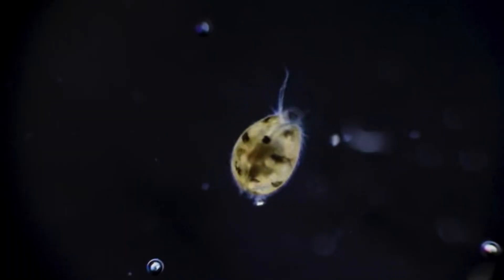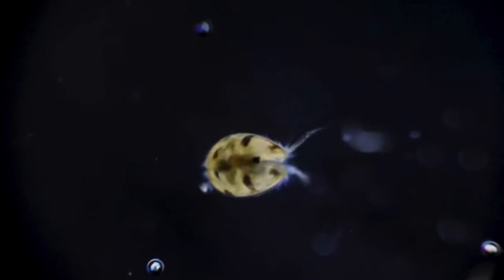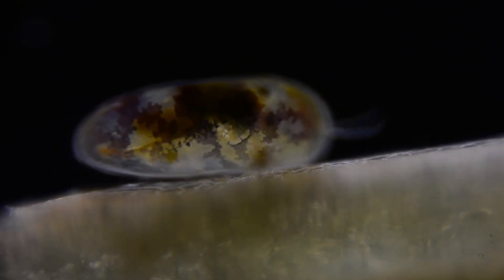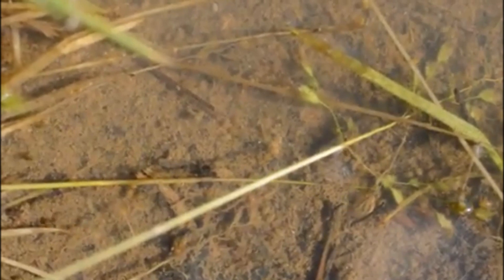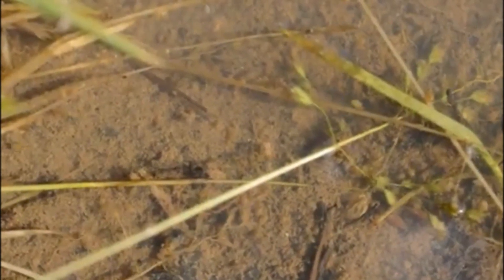Diet varies by species, but ostracods are generally characterized as omnivorous scavengers. They may eat things like algae, bacteria, molds, and detritus. Food is delivered to the mouthparts by a current set up by the appendages.